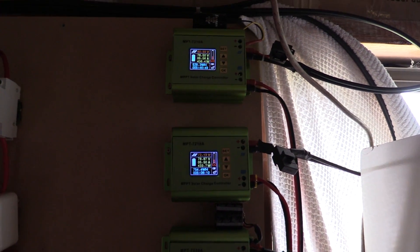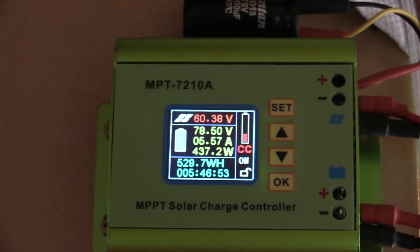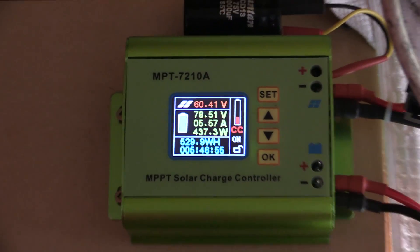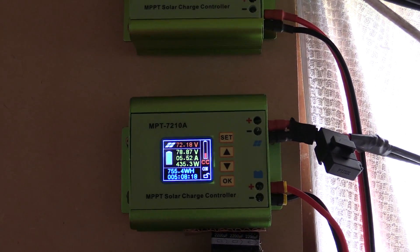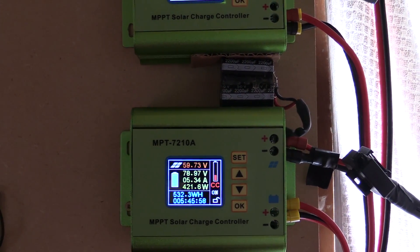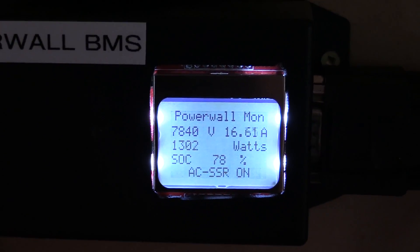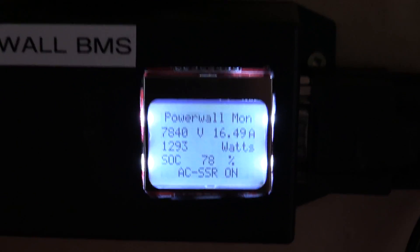Just a quick update on these chargers: 437 watts, that's pretty good. 435 watts and 421, so that's a total of about 16 amps coming in.